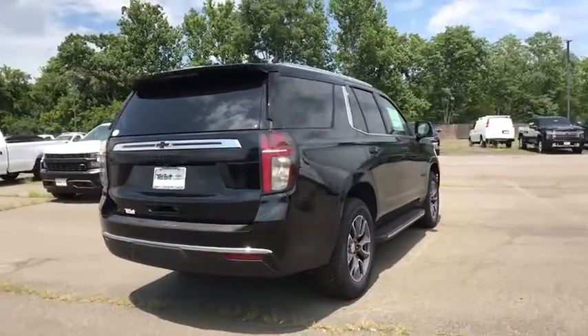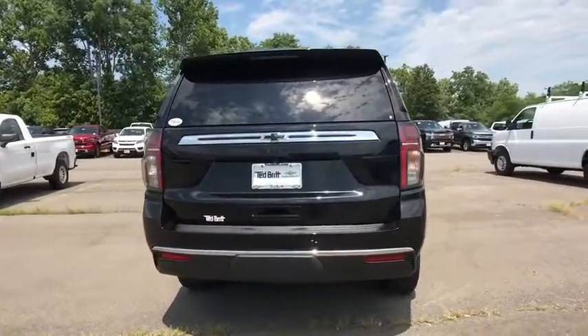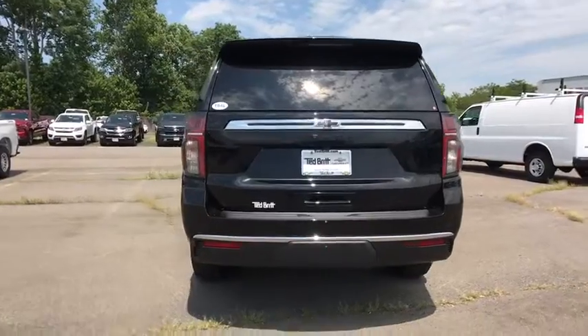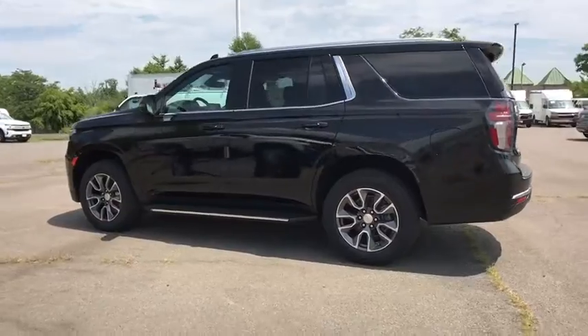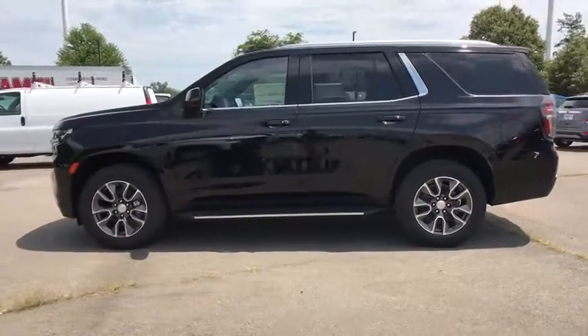Power liftgate, remote start, power passenger seat, traction control, dual airbags, leather-wrapped steering wheel, alloy wheels, power steering, four-wheel disc brakes, floor mats, universal garage door opener.